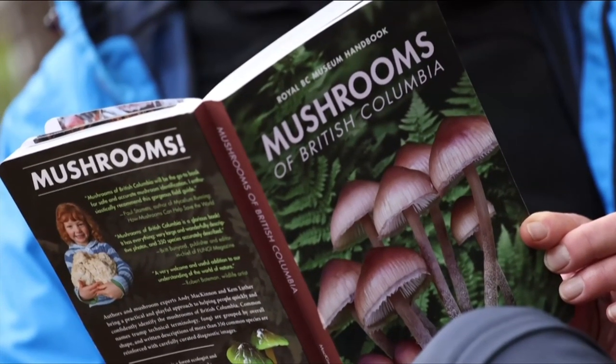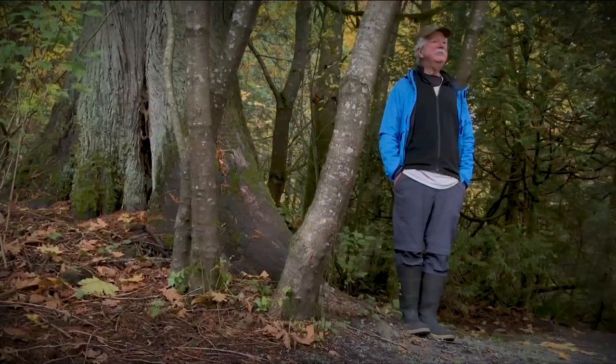It became clear that we needed a comprehensive, made-in-British-Columbia mushroom guide for the beginner: Mushrooms of British Columbia. It's been on the BC bestseller list and I was gobsmacked.